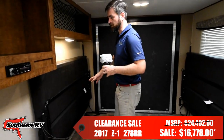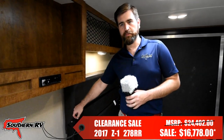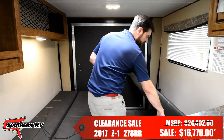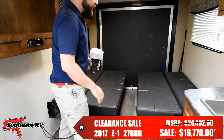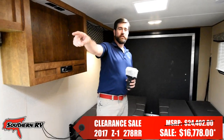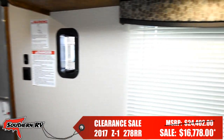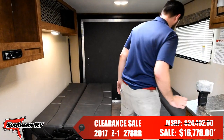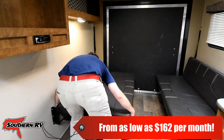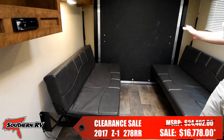We have everything in the up position right now. Once you've got your toys out and you want to convert this to a living space, we have a couple of options. On either side, these guys let down. These can be featured as either beds, in addition to the queen bed that's up at the front of the coach, which has a fold-down table on it. And in the back, these guys convert into sofas.